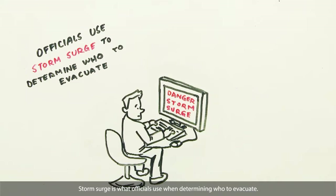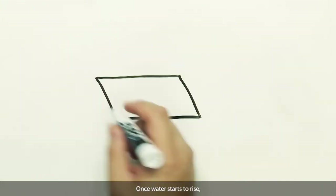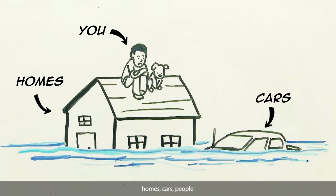Storm surge is what officials use when determining who to evacuate. Once water starts to rise, the destructive rush can quickly cover a lot of ground — homes, cars, people.